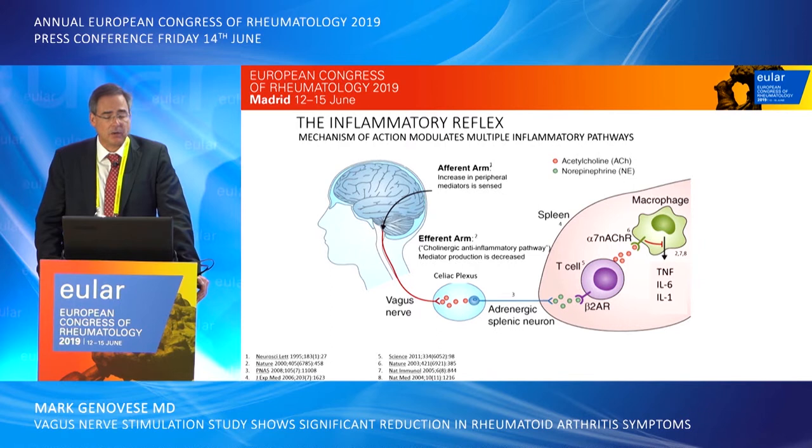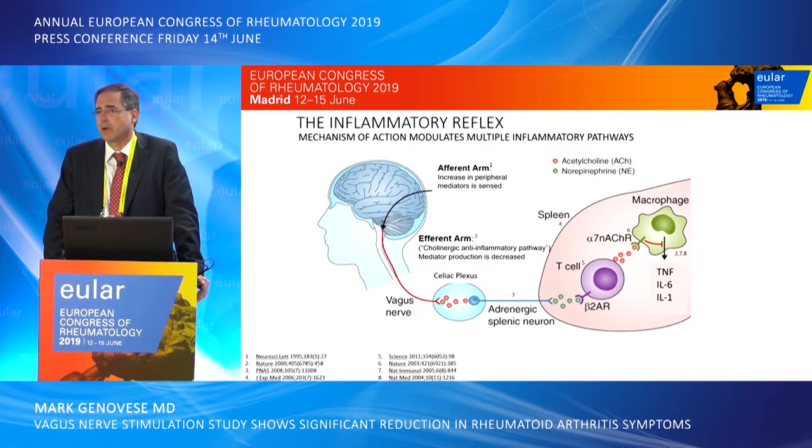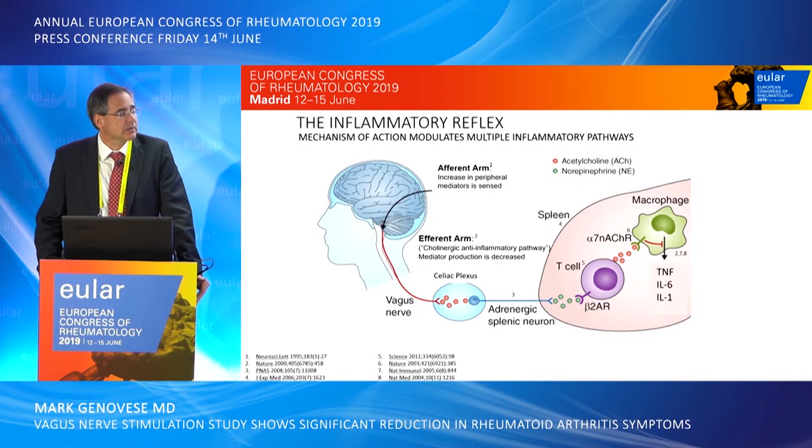I want to create a background for the immune inflammatory reflex, specifically looking at how we can activate and modulate inflammatory pathways. There is an efferent arm of the neurostimulating system making use of the vagus nerve. There are cholinergic anti-inflammatory pathways that mediate the production of inflammatory mediators throughout the body. Through the vagus nerve, we can see changes in the celiac plexus, including an adrenergic splenic neuron, and these cholinergic effects influence a variety of immune phenotypic cells.